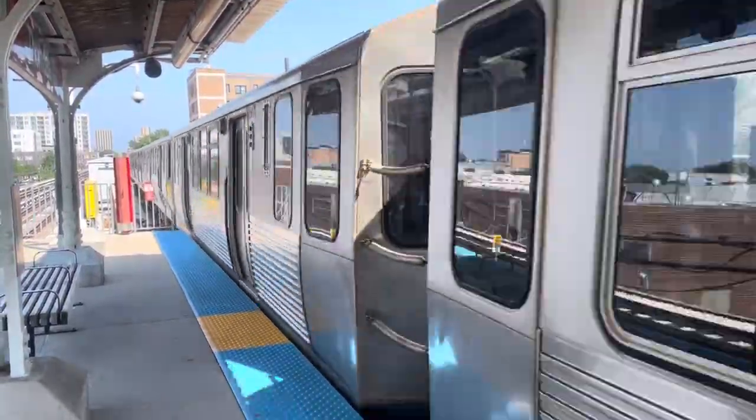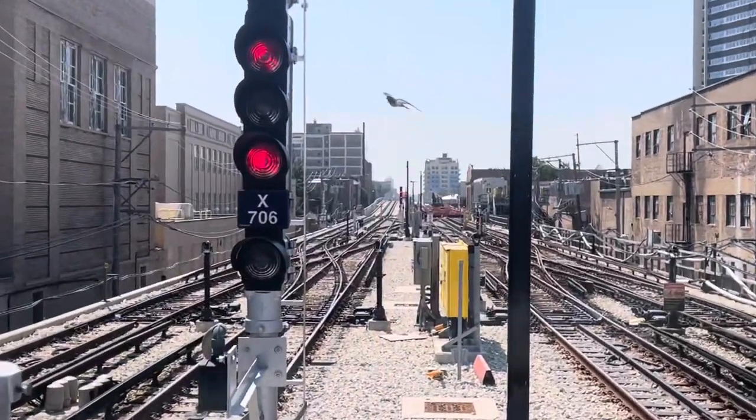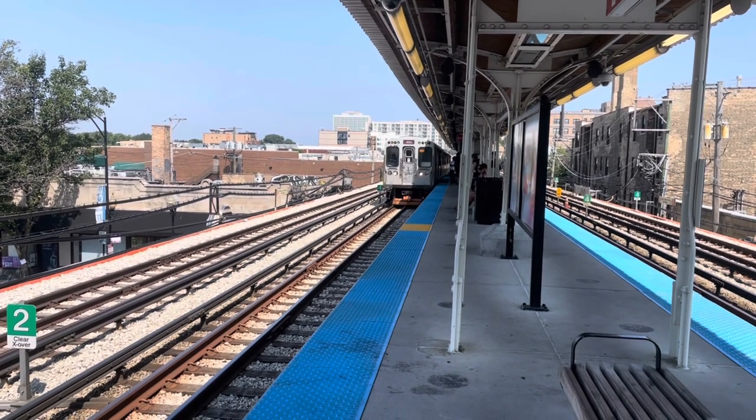This is Thorndale. From this point on nothing really changes - it's quadruple track up to Howard so the Purple Line Express can actually run express. But that was like that before. The big change of course was between Wilson and Thorndale. From the end of the platform here you can get a view of where the new tracks and the construction zone begin. Taking the train on the new tracks was nice - they look really good, and the ride felt a little smoother and definitely quieter. I think it'll be an improvement for the neighborhood.